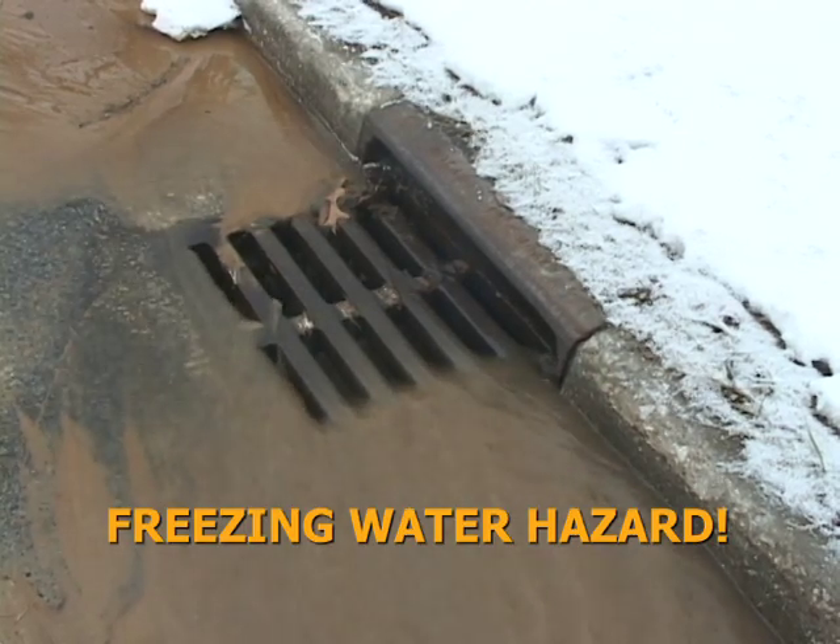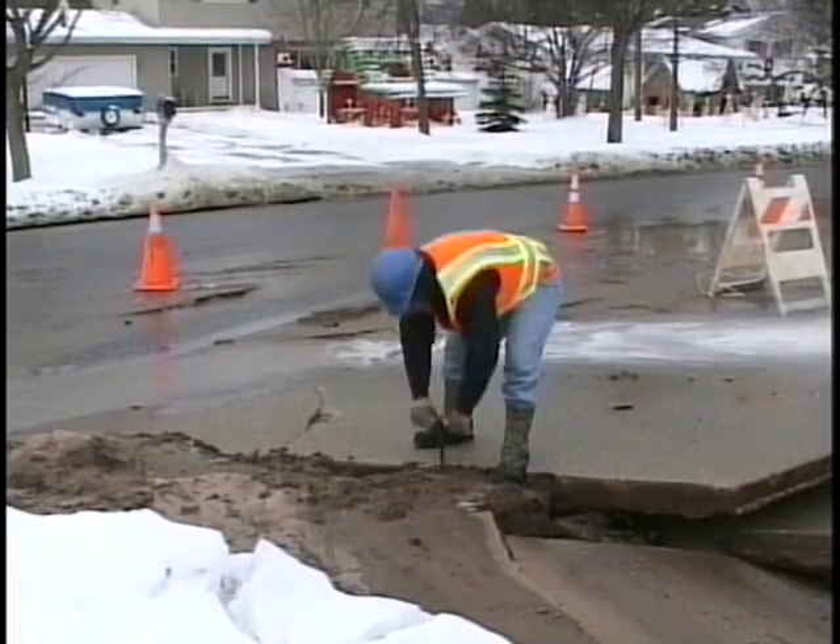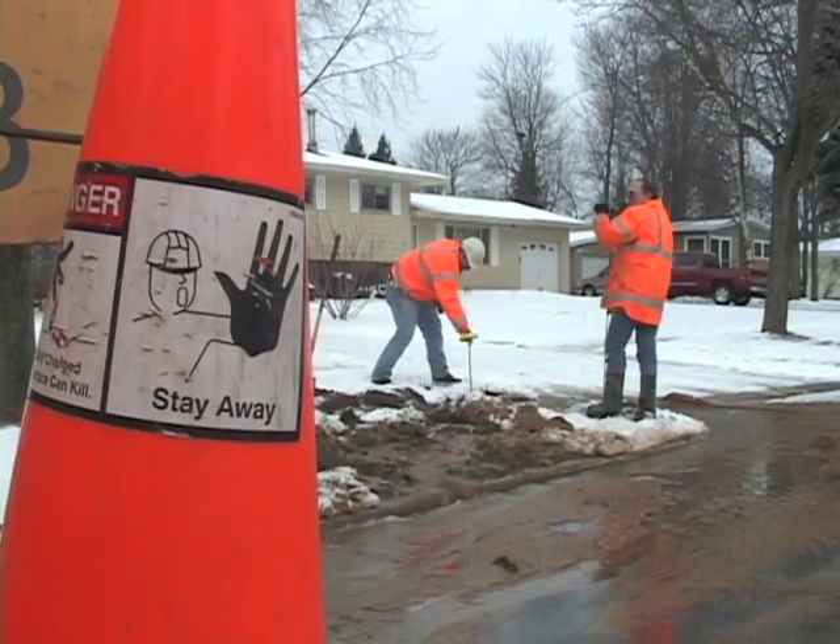Water main breaks during cold weather create hazardous conditions around the break due to ice on the roads. If you can, turn around and avoid the area completely.